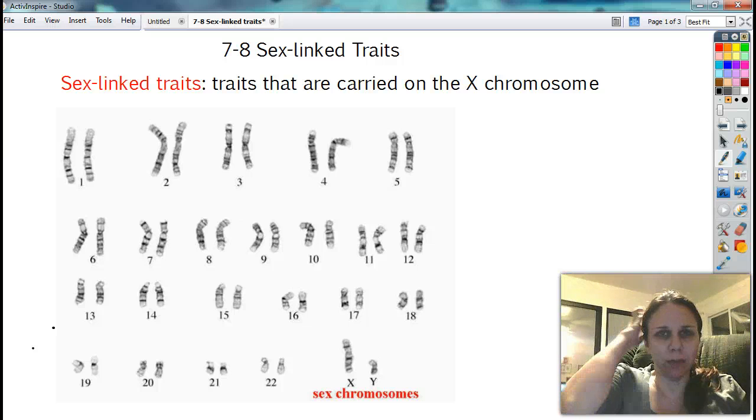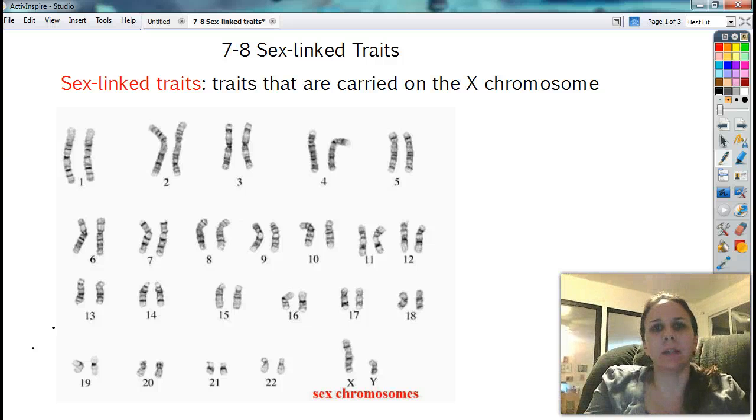Starting with sex-linked traits, we've been talking about all along that it doesn't matter if you're a boy or a girl as to what type of gene or trait you get. And so now what we're going to do is take a look at the fact that it actually does matter. Autosomal traits, like we said, are only on the autosomes, the ones labeled 1 through 22. But a sex-linked trait is completely different.